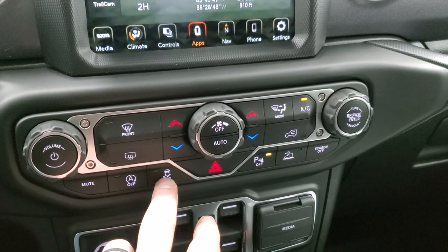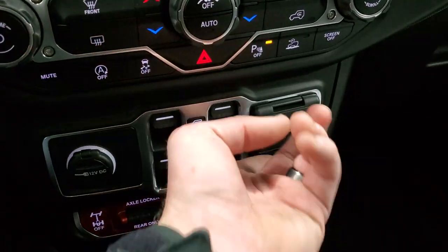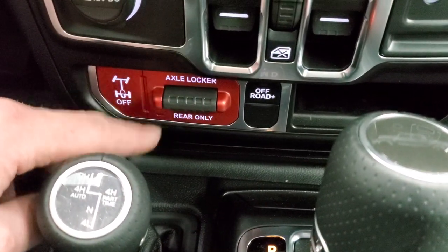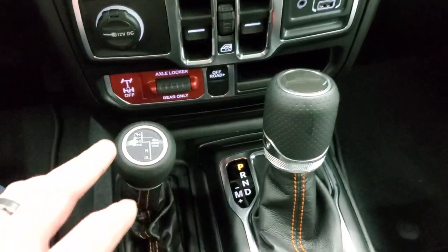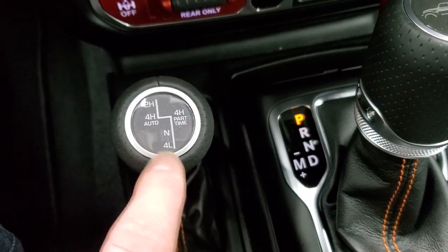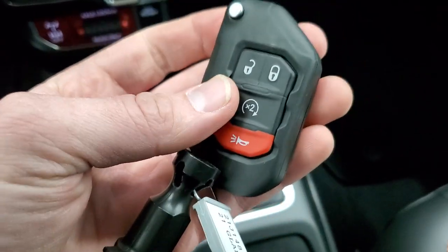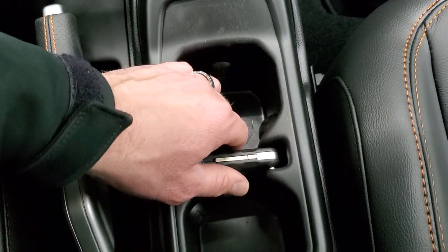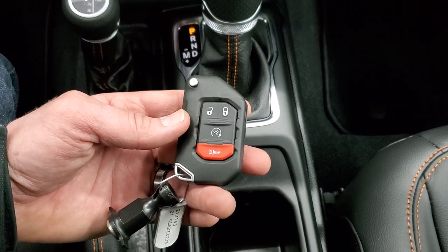Down here you have start-stop capabilities, stability control, and parking sensors that you can turn off. You have crawl control right there, and you can turn the whole screen off if you want. There are your window buttons, USB-A and USB-C jacks, and your axle lock to lock the rear axle only. You have your off-road mode, the 8-speed automatic transmission, and your 4x4 shifter on the floor giving you 4-high auto, 4-high part-time, neutral, 4-low, and 2-wheel drive. You get the heavy-duty, chunky key fob — fits perfectly in the center console since it's a proximity key and push-button start, so you never lose your key while driving. Remote start is on there as well.